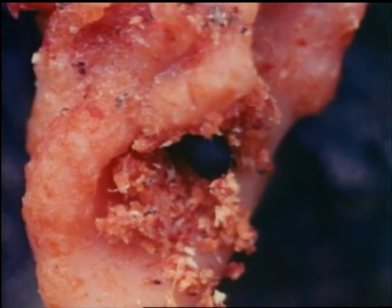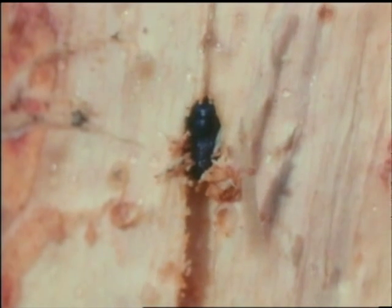Blue stained fungus spores are carried into the tree on the bodies of the beetles. After fertilization, females bore their way up the phloem layer, depositing between 60 and 80 eggs along the side of the egg gallery. Bore dust drops down, sealing the bottom of the gallery. Within three weeks, the eggs hatch into larvae, which bore horizontally around the tree.